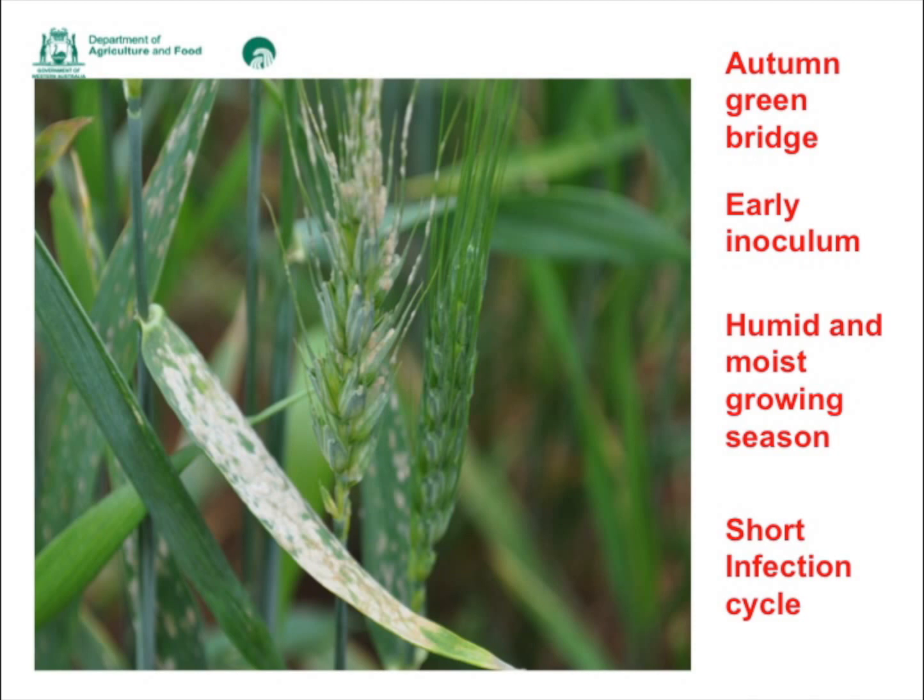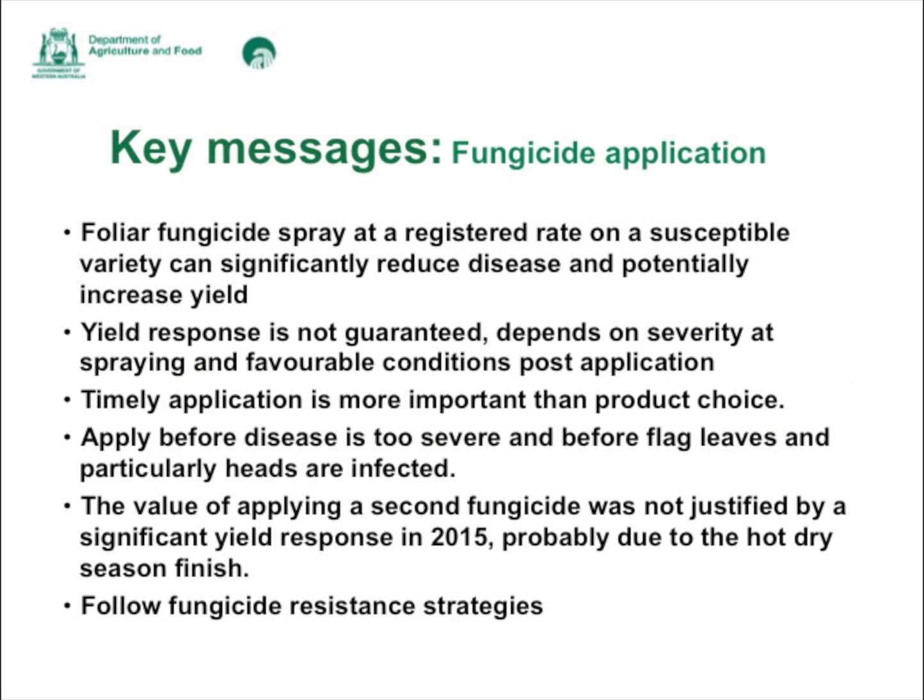Last year we saw that even crops with thinner canopies developed infection because they were exposed to high inoculum pressure due to the amount of disease around — whereas usually it would be mostly confined to denser crops. Foliar fungicide sprays applied at a registered rate on a susceptible variety can significantly reduce disease and potentially increase yield, though yield response is not guaranteed. In two out of six trials last year, there was no yield response.